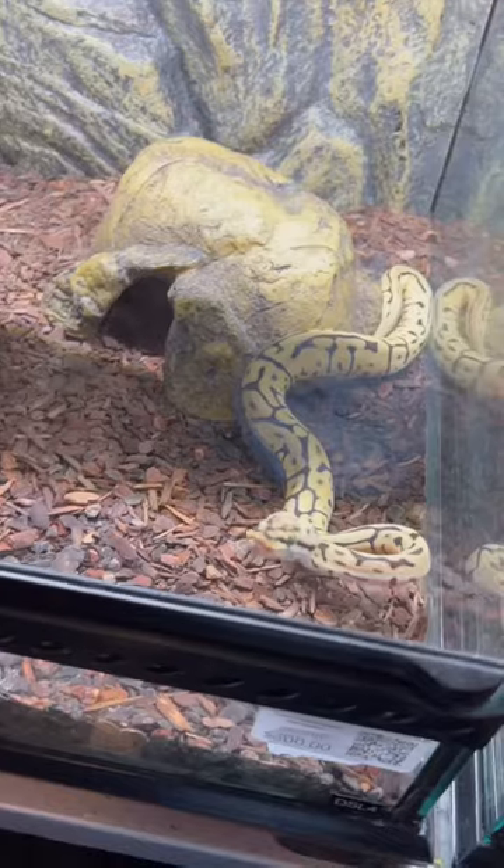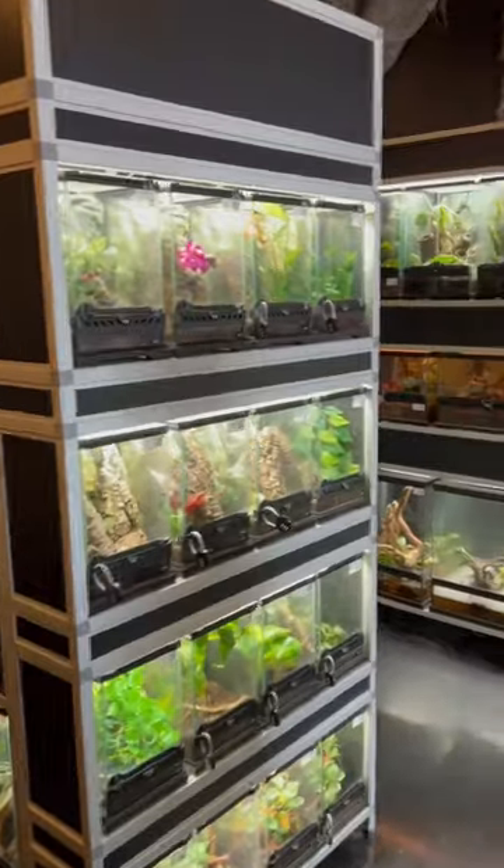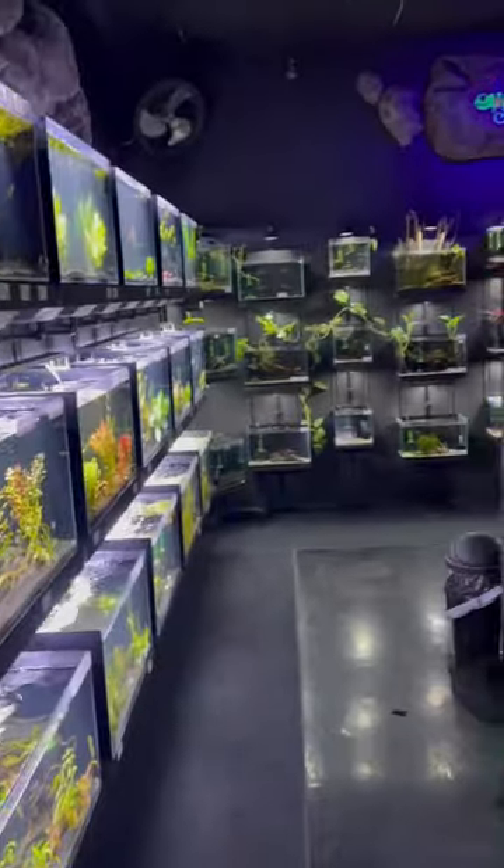So obviously the reptiles were really cool, but just when you think it can't get any cooler, check out the fish room.